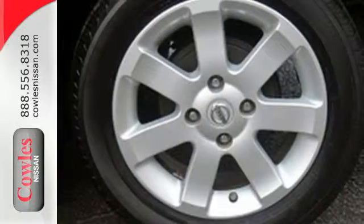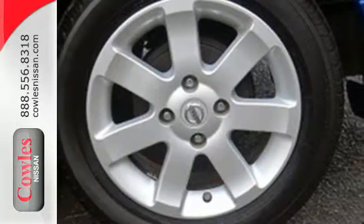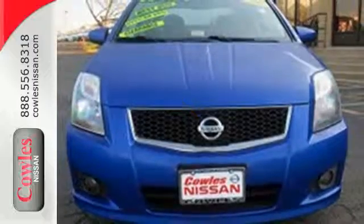Why go with a hybrid when the value-packed Sentra gives you amazing fuel economy with so many standard features at a much lower price?